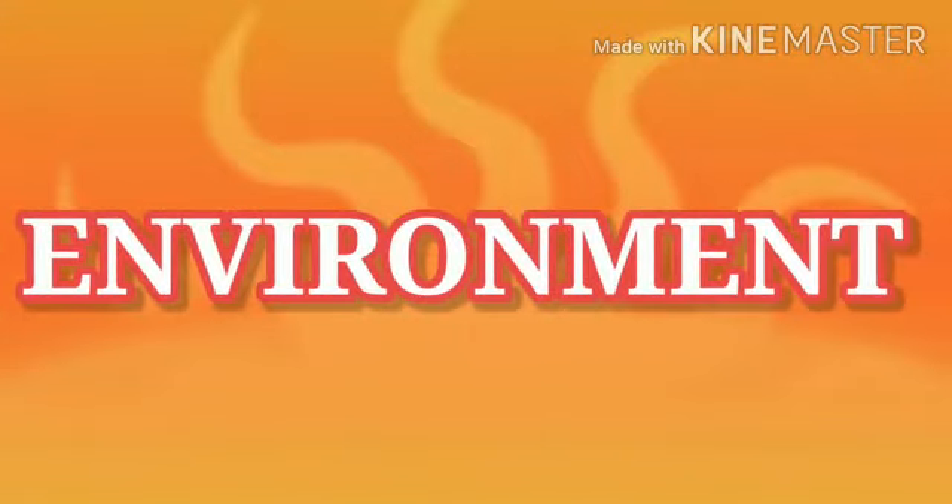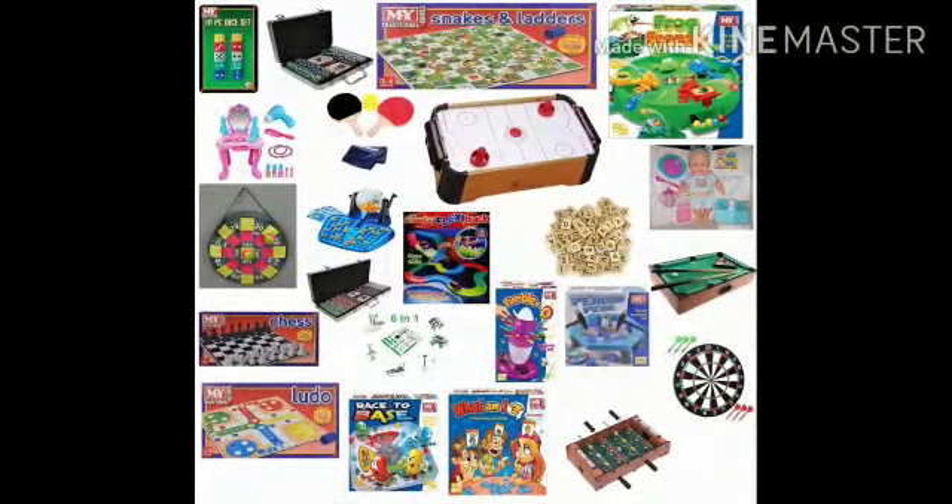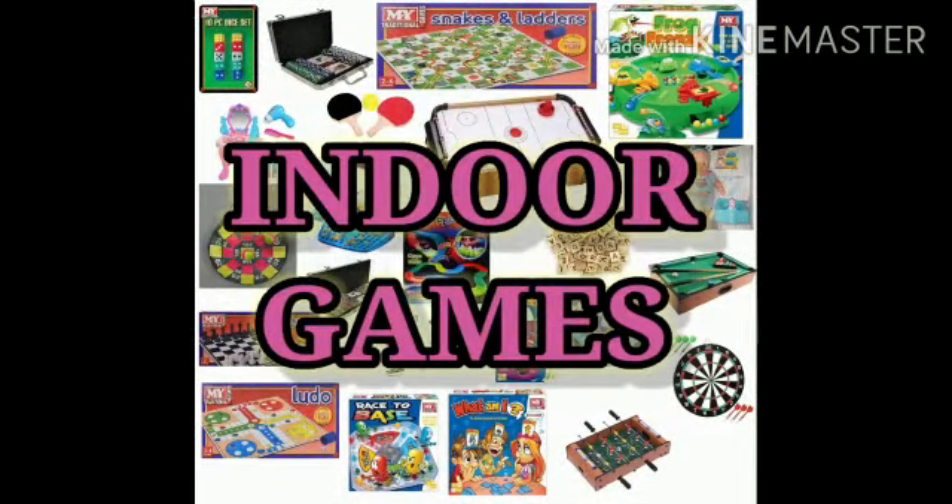Hello children, our subject is environment and our topic is indoor games. Indoor games are the games which are played inside the house. These games need a very small area.